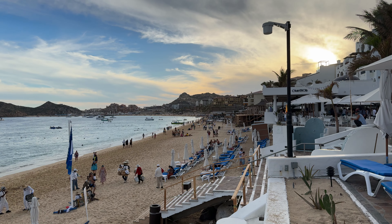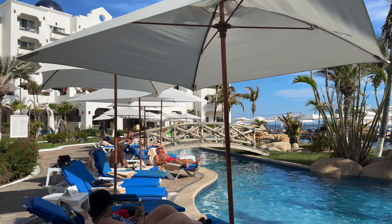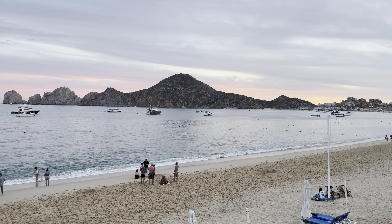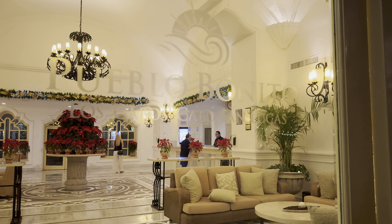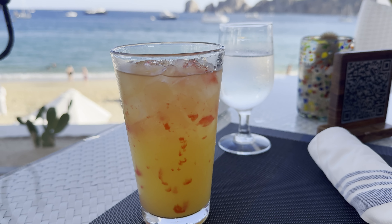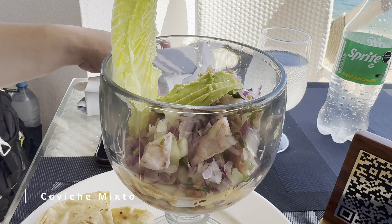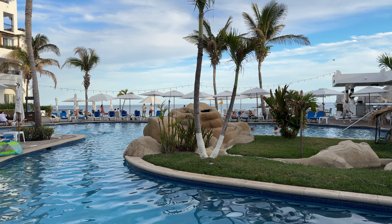Tip number seven: stay at a resort at Madonna Beach. If you're going to stay in Cabo San Lucas, I highly recommend choosing a resort on Madonna Beach itself. After exploring the entire city and even staying on the other side of town, the view from Madonna Beach is the most iconic — when I think of Cabo, I think of Madonna Beach. We stayed at the Pueblo Bonito Los Cabos all-inclusive resort and had the best views when eating at the beachside restaurants. I truly couldn't recommend our hotel enough, and our experience in Cabo would not have been the same had we stayed elsewhere.